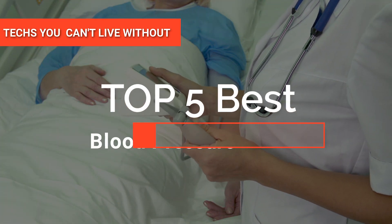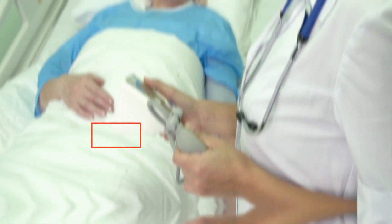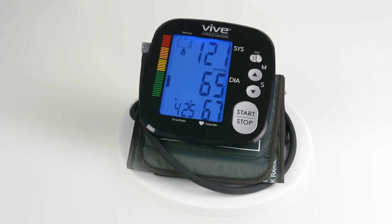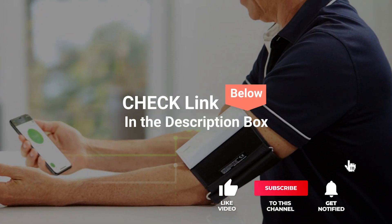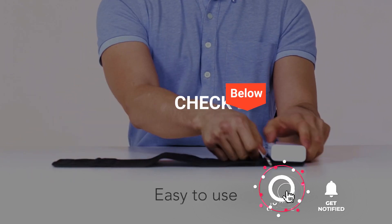Hey guys! In this video, we're going to look at the top five blood pressure monitors available on the market today. We made this list based on our own opinion, research, and customer reviews. We've considered their quality, features, and values when narrowing down the best choices possible. If you want more information and updated pricing on the products mentioned, be sure to check the links in the description box below.